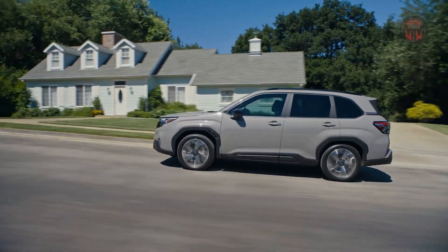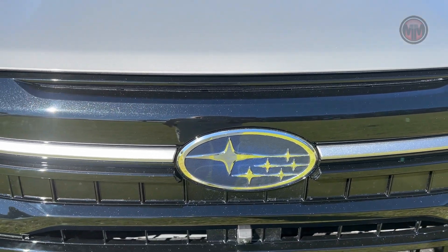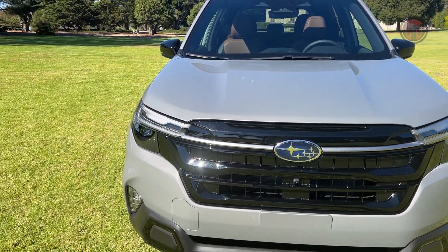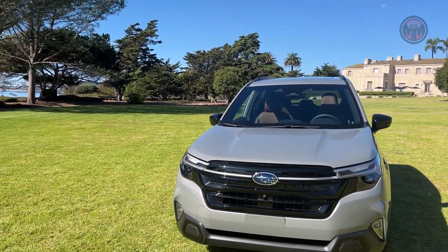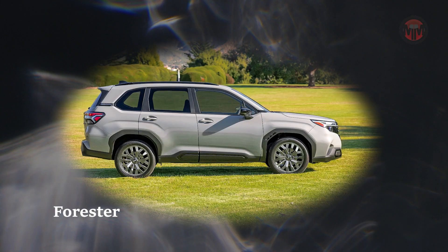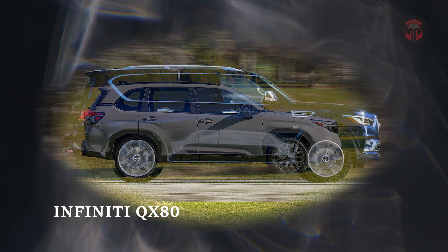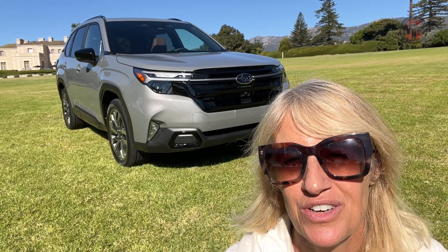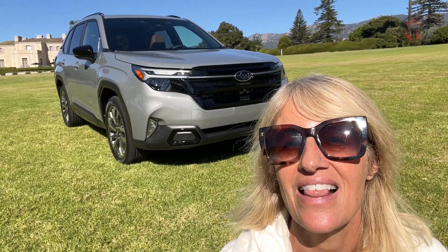You guys will notice a few new design elements in the Forester, particularly the larger grille. There's a new detail on the wheel well too. But what's really cool about this, to be honest, is the size is good. They didn't make the Forester into this enormous, blown-out SUV. You can still park this thing — parallel park it, put your kids in it, maybe your dog and a week's worth of groceries. I love it.